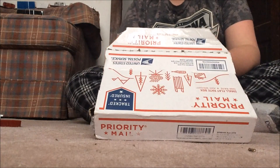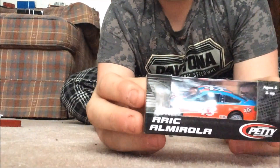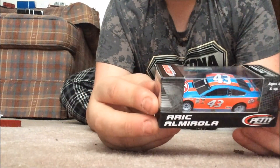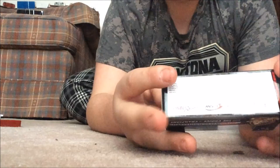You guys are about to see it right now, so 3... 2... 1... bam! Look at that! This is the Eric Amarola STP 43 car, the Darlington throwback to Richard Petty.